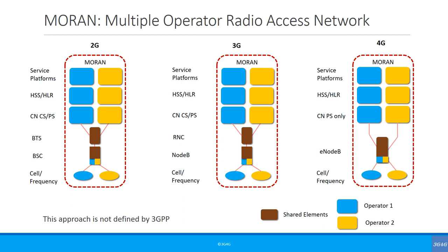Multiple Operator Radio Access Network, or MORAN, is not defined by standards. In this case, while the baseband is shared, the RF unit is not shared. Each operator is still transmitting on its own dedicated carrier. Here again, the capacity probably won't be shared, assuming that the hardware is capable of handling enough users. In the picture you can see that we have shown 2G, 3G and 4G for this approach, but we are not sure if this has been used by anyone for 2G or if it is even available for 2G.